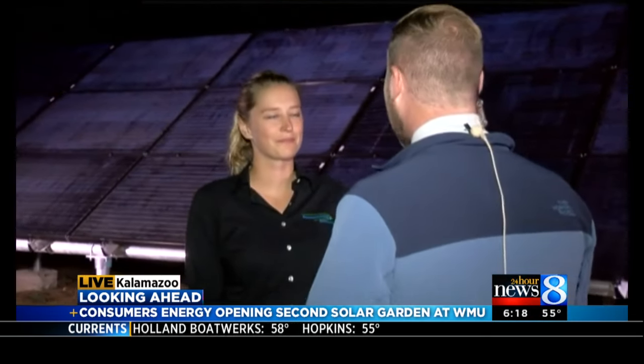Right now we're joined by Emily Warners, project manager with Consumers Energy. Tell us a little bit — educate us about what solar panels will do for Consumers Energy and your customers. So we are excited to be celebrating producing solar power today. You're looking at an 8.5-acre site that produces 1 megawatt worth of electricity, and that's about the equivalent of powering 200 homes.